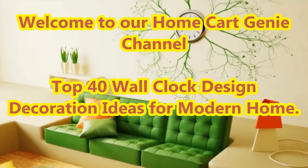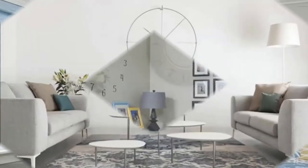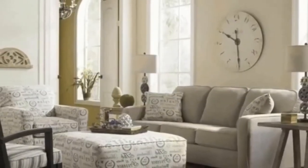Dear viewers, welcome to our Home Card Genie channel. In today's video we are going to present Top 40 Wall Clock Design Decoration Ideas for Modern Home.